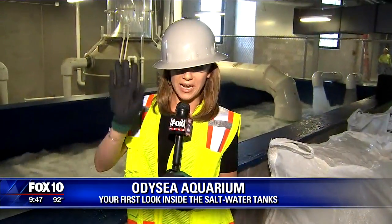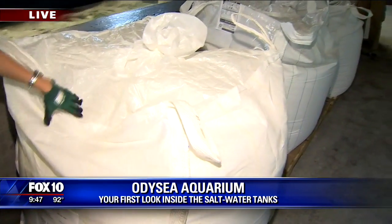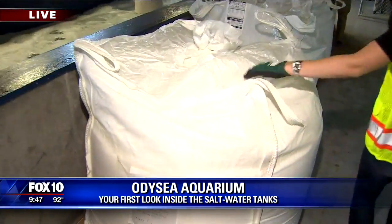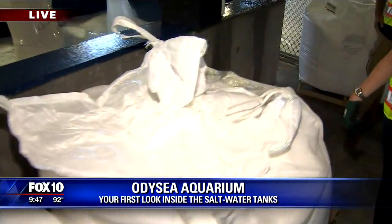It's a construction zone, so we've got to be safe — all of us, even photographer VK over here wearing the hard hat, safety glasses, the whole nine yards. But take a look at these. This one back here is a ton of salt. Imagine this — 200,000 tons of salt going to be needed to get this whole place up and running and get ready for all of these sea creatures.